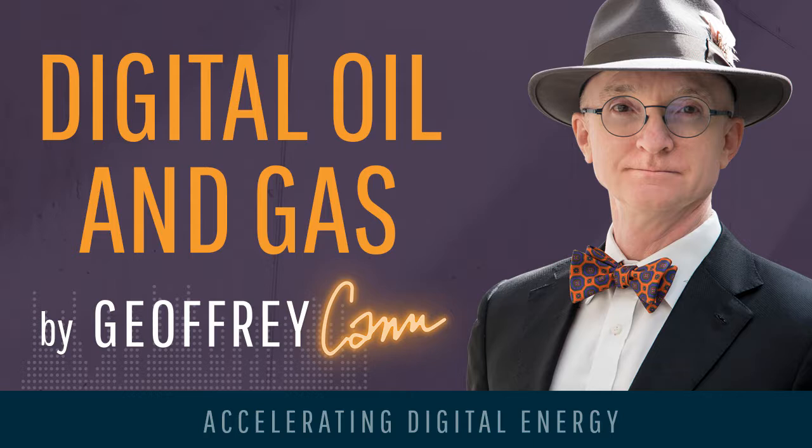New technologies are finally making it possible to revisit these industry orthodoxies and do things differently. One of the key ways to keep a well productive is to supply it with artificial lift, or a pump, that pulls fluid and gas from the well. Once the natural pressure from the earth decreases, pumps become necessary, which is why they are so common. These pumps are a regular sight throughout oil production country — there's a million of them — and they look like a horse's head bobbing up and down, if the horse was eating grass and not lifting oil to the surface.